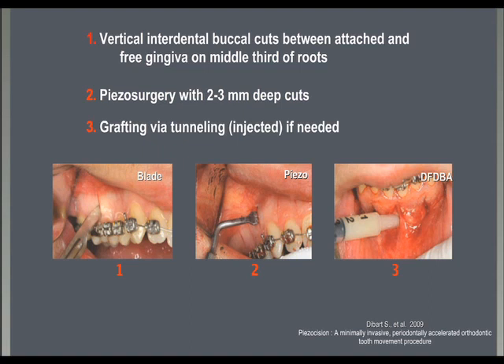Piezocisium is a procedure where vertical interproximal cuts between attached and free gingiva, from the middle third of the roots of the teeth to move, are produced with a 15 blade. Then, with a piezo blade, cuts 2–3 mm deep into the bone follow. Grafting is possible by injecting via tunneling between the cuts. Defined as minimally invasive, but certainly not minimally risky.